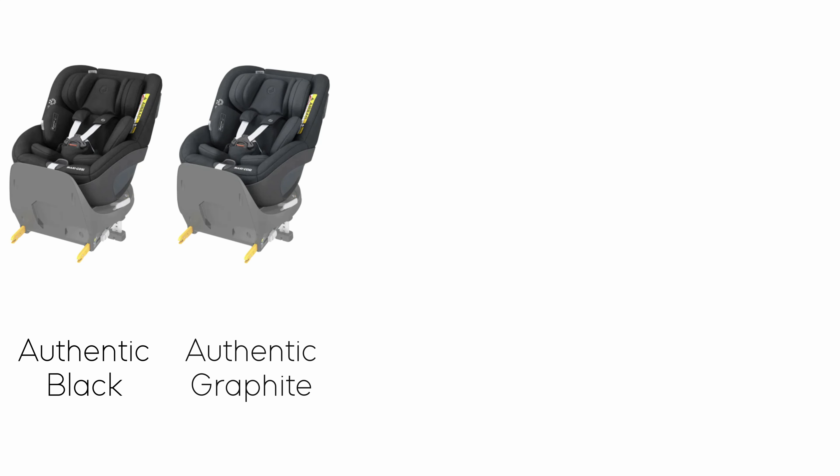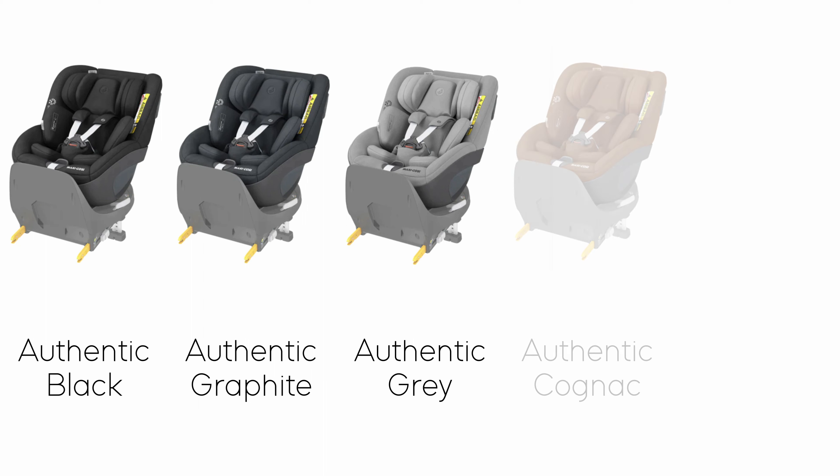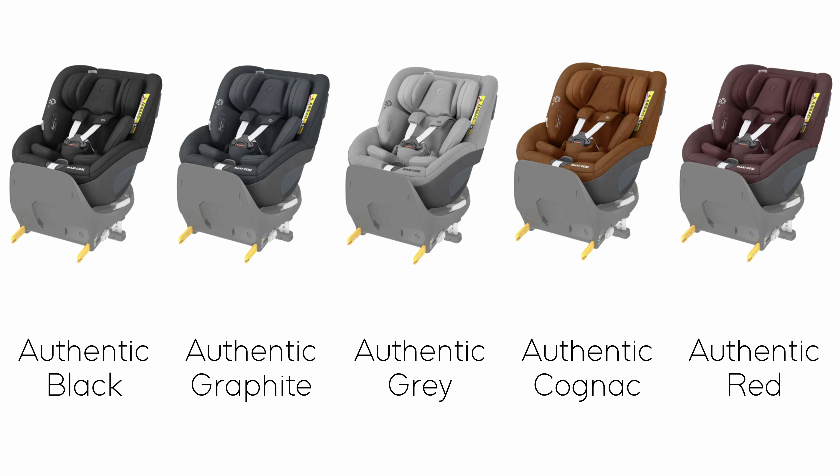The available colours are Authentic Black, Authentic Graphite, Authentic Grey, Authentic Cognac, and Authentic Red. Comment below which colour you would choose.